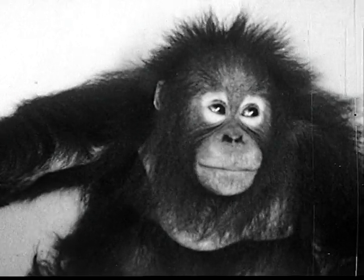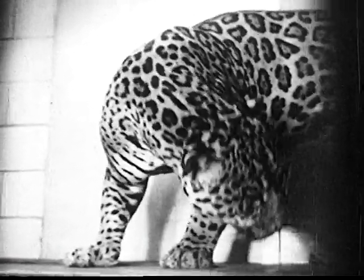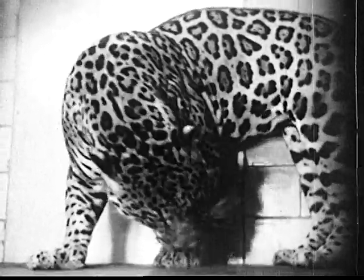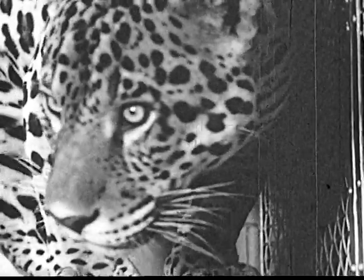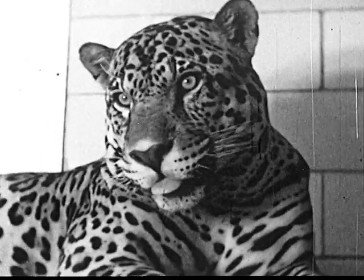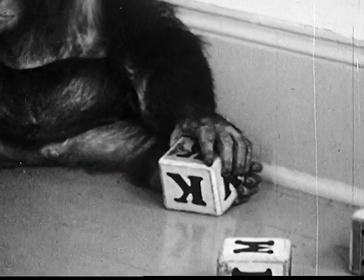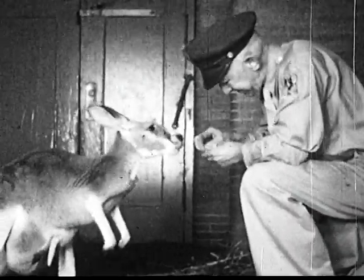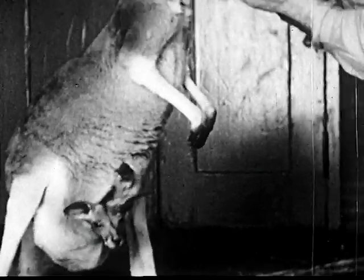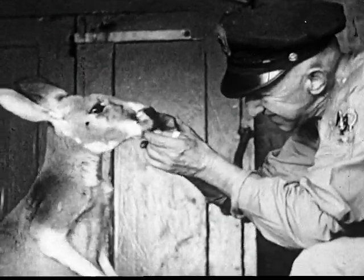Jaguar begins with J, and that's our animal for this letter. Andy wants to see the jaguar. He'll like this one in the Bronx Zoo because it's gentle and friendly. What does K stand for, Andy? K stands for the kangaroo that comes from Australia on the other side of the world. This one has a baby kangaroo in her pouch, and she carries it with her everywhere.